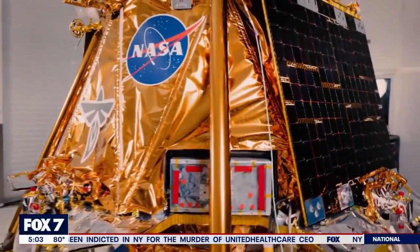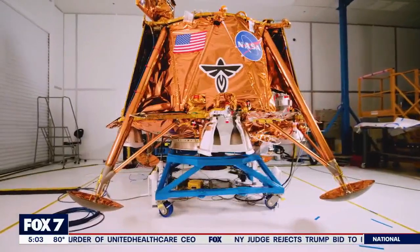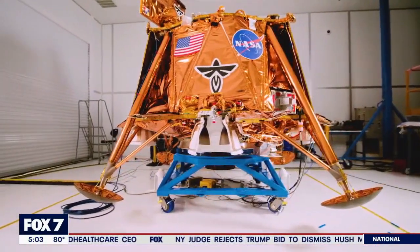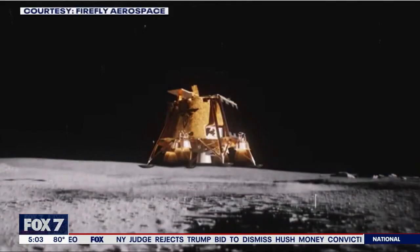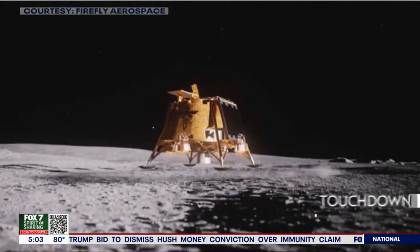The Blue Ghost lunar lander was built in Cedar Park by Firefly Aerospace. It's now at Cape Canaveral being prepared for a mid-January blast-off to the moon. The goal is to be the first American-made spacecraft to successfully land on the moon in 50 years.